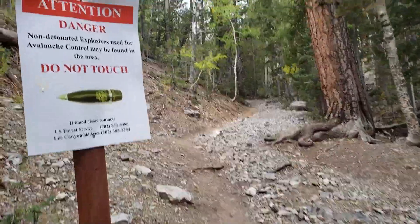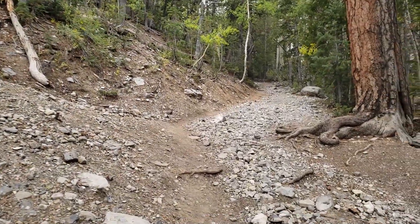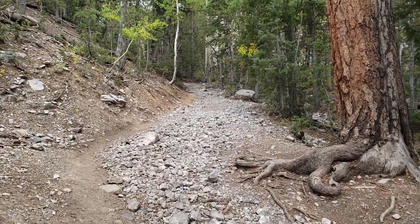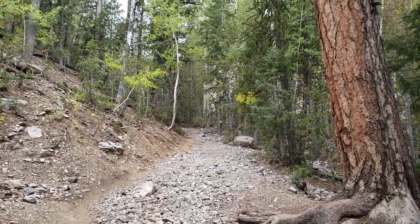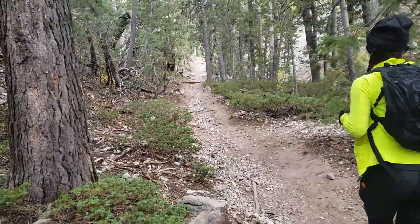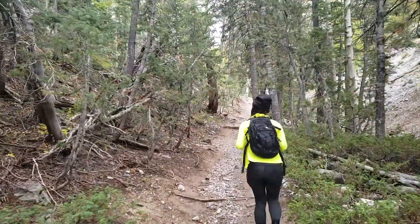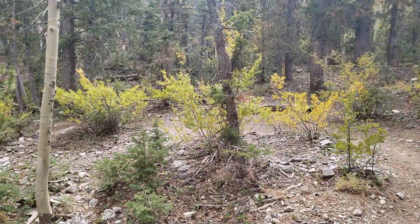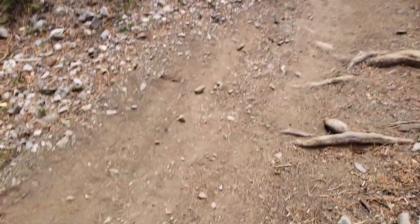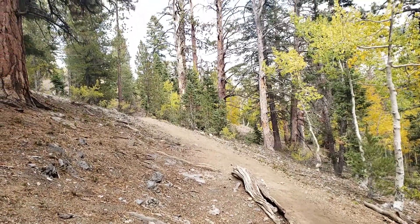We're just entering the wilderness. There's our terrain right now. It's nice and peaceful. There's a fork in the road here — you can either go through there or this way. This leads to lower bristlecone pine.